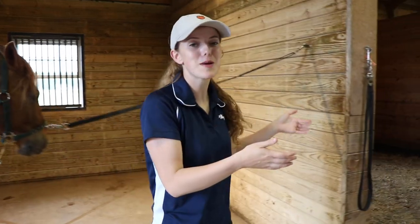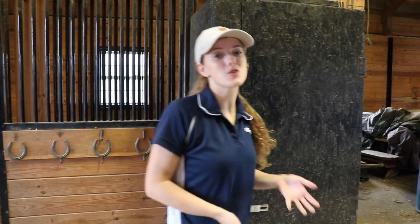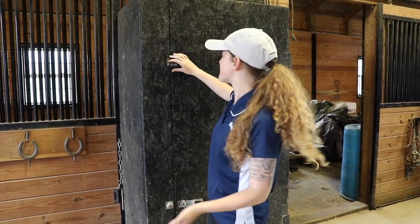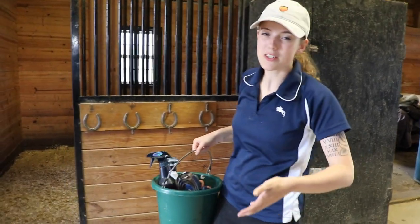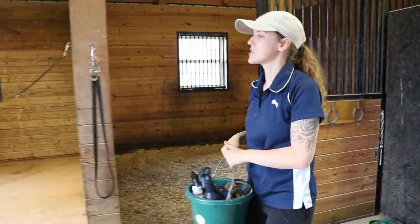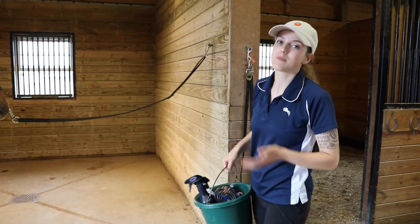As I go to get my brushes, let's talk about some of the benefits of grooming your horse. One benefit is that it helps desensitize your horse to human touch, and it also allows you personal and quality time with your horse to get to know them better. If you have a young horse or one that came from a difficult situation, grooming allows your horse to learn that human touch is good and gentle rather than rough.